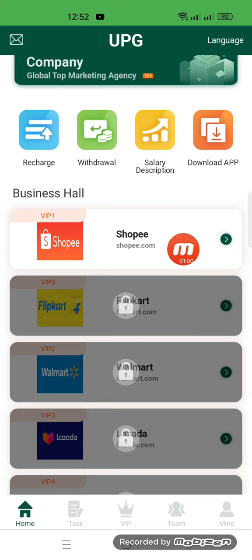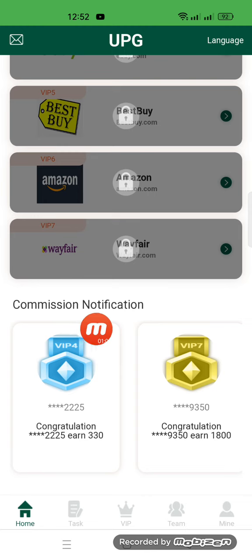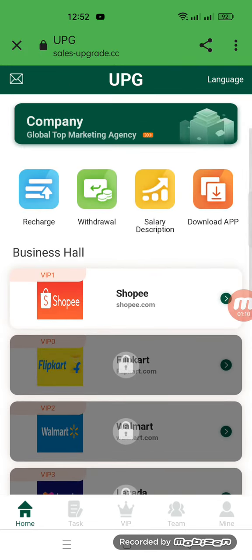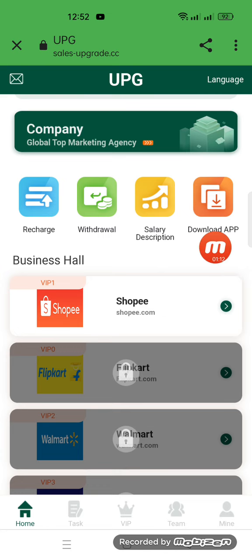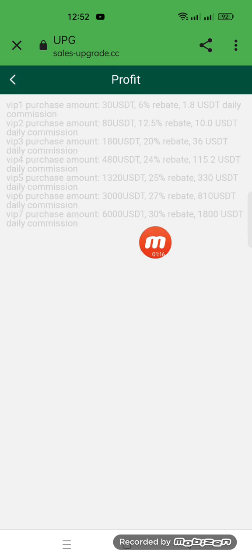You will open different VIP levels, complete tasks, and earn a commission on a daily basis. There is a commission notification here. I will give you detailed information. You can also download this app. In the salary description, the VIP purchase amount is 30 USD — at level six you will complete tasks and get 1.8 USD daily. All information about the VIP levels is here.